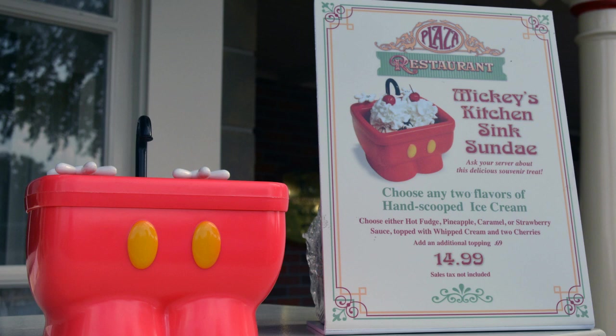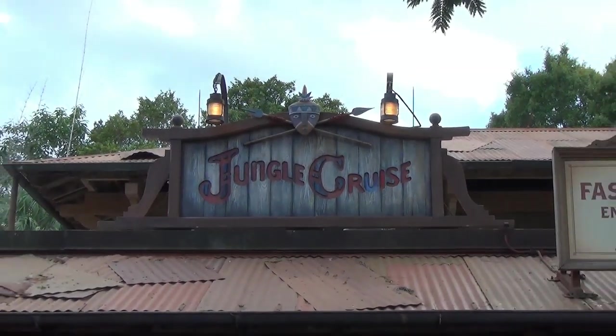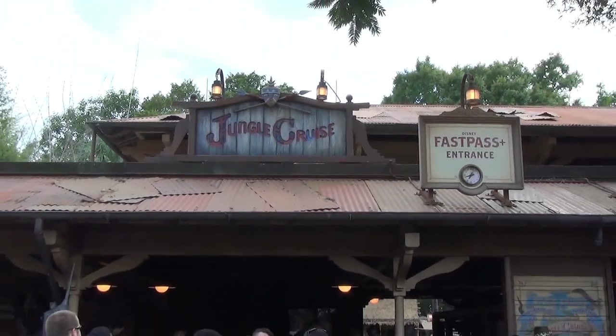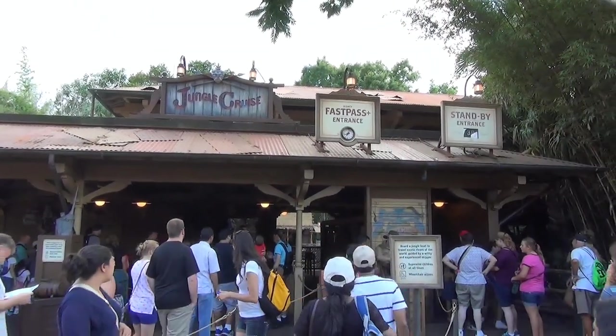This is Mickey's Kitchen Sink Sundae — kind of expensive for what you get. You can also get it at Beaches and Cream, though I think it's more expensive there. Disneyland has the best deal at around $9.99, so if you fly to Disneyland you can save the $5.